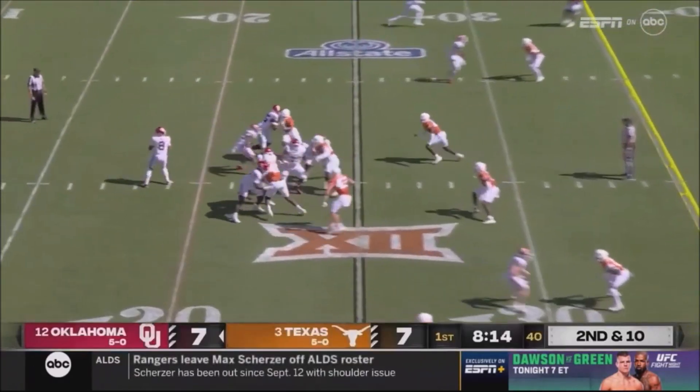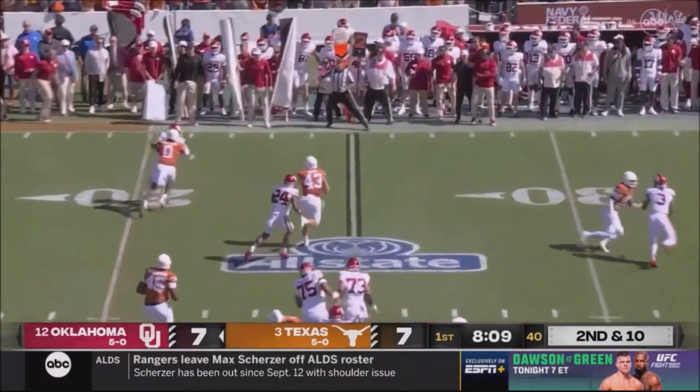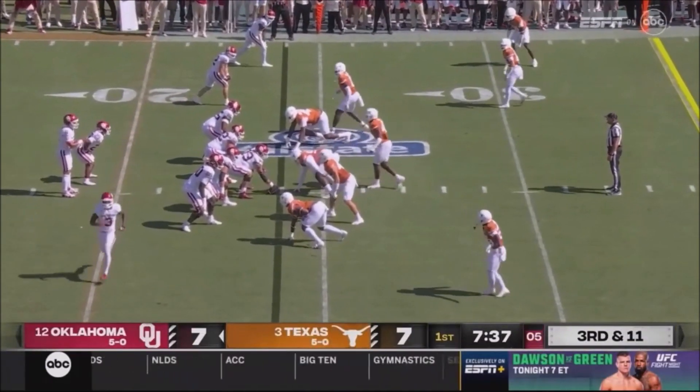That army just shoved the lineman back and affected the quarterback. Gabriel escapes the pocket, must even look into him, make a play to his left — he won't get there. They take away those throwing lanes. Back dip of the noisy and then third and 11.